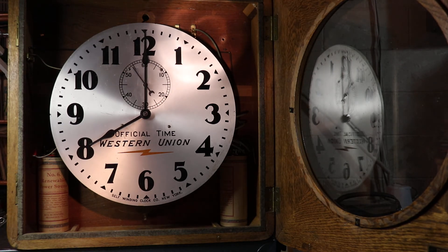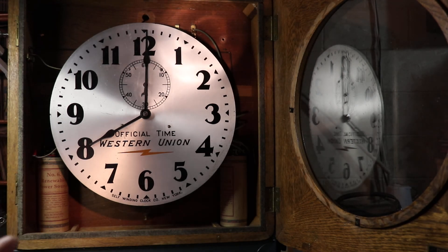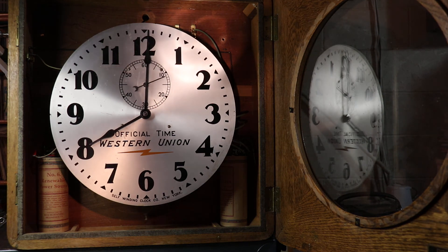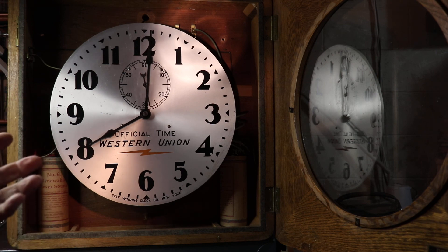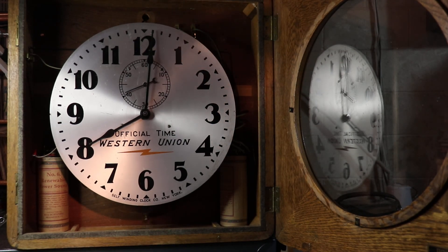These clocks were once ubiquitous throughout the United States — they were everywhere in factories, office buildings, radio and television broadcast studios, train stations, pretty much anywhere you went. The Western Union Company provided the infrastructure to wind these clocks for many, many years, up into the 1960s, at which time this methodology was superseded by more advanced technologies. So this gives you some insights into the history of the self-winding clock. Thank you very much for the opportunity to show you this history of the telegraph industry and time.